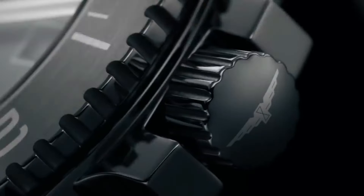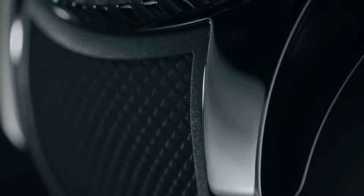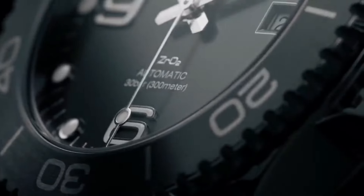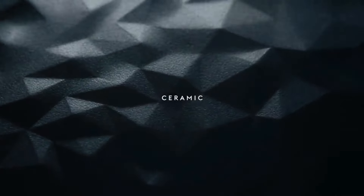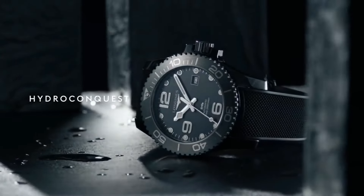Longines L3.784.4.56.9 Hydro Conquest watch. Item shape: round. Dial window material type: scratch-resistant sapphire. Display type: analog. Clasp: deployment clasp. Case diameter: 43mm. Band material: rubber. Band width: 21mm. Band color: black. Dial color: black. Bezel material: unidirectional rotating. Calendar: date. Movement: automatic. Water resistant depth: 300m.